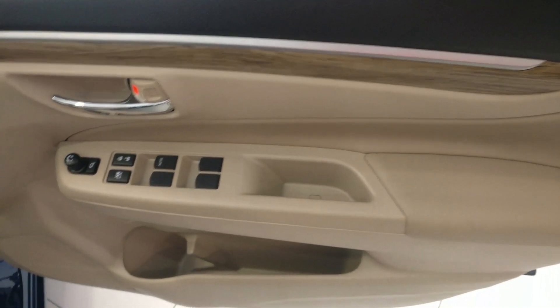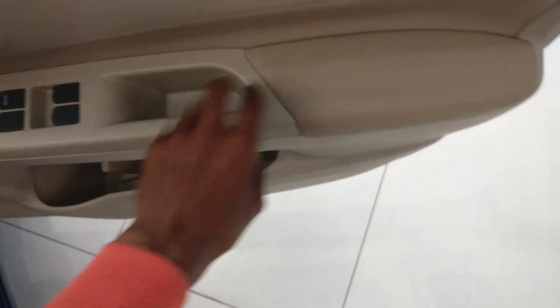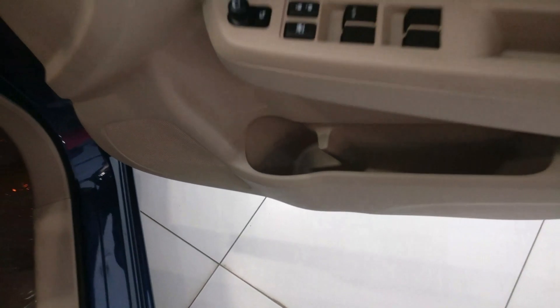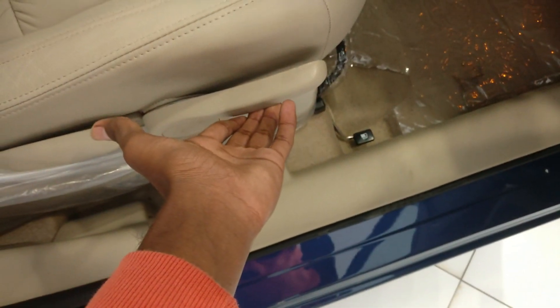Coming to the interiors, a complete beige sort of treatment is available. ORVM controls and power window controls are present. Cushion treatment is available on the door pads. Notice the bottle holders, speaker placement, and a wooden and silver treatment on the door pads.